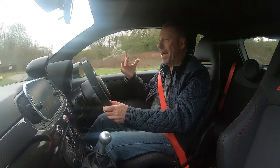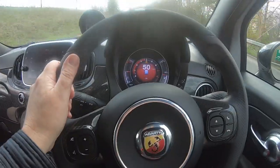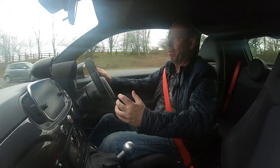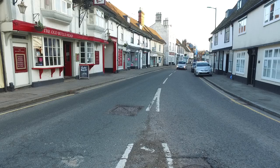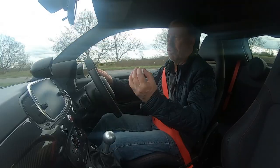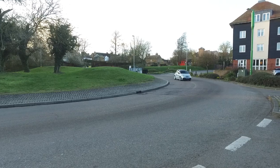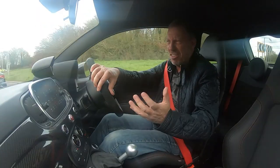Here we are out in the little Abarth — and I say little because this is a little car with a big, big heart. Under that bonnet is a very, very angry Italian. Every time you go to accelerate in this car, it's like he's saying: 'Don't change the gear — keep it in a faster gear, no more than second gear, because I want to rev my bollocks off.' That's the only way I can describe driving this car.